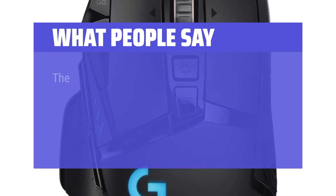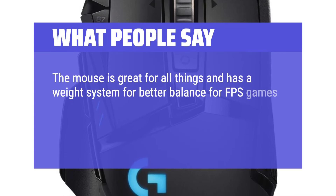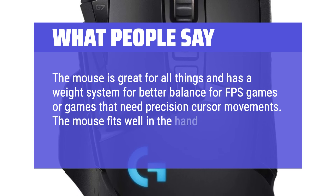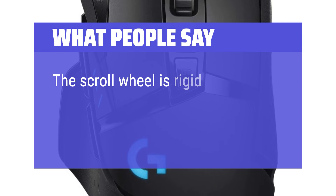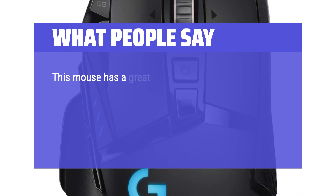What people say: The mouse is great for all things and has a weight system for better balance for FPS games or games that need precision cursor movements. The mouse fits well in the hand, buttons are easy to find and reach. The scroll wheel is rigid for precision scrolling but has a release button for rapid scrolling. This mouse has a great feel to it and it's very nice and smooth.